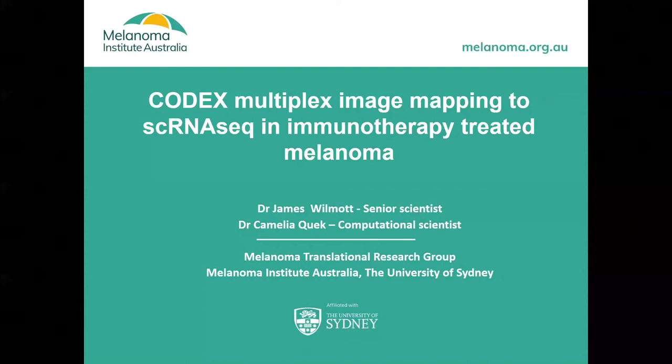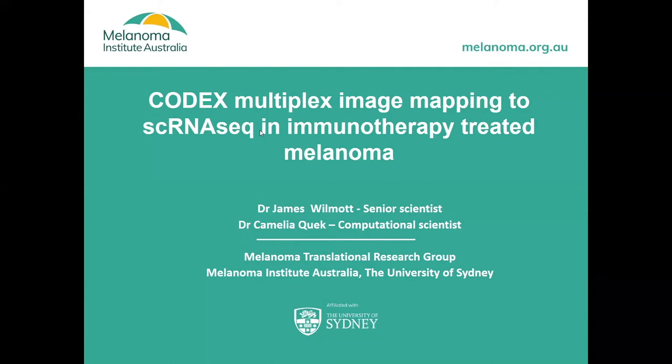Dr. James Wilmot is an NHMRC investigator fellow based at the Melanoma Institute Australia in Sydney. He has his BSc and PhD from the University of Sydney, and he's going to give us an overview of his work on the CODEX system. Today I'll be talking about how we've been using the CODEX multiplex imaging system and how we've been trying to combine that with single-cell RNA-seq data to better understand the tumour microenvironment of patients treated with immunotherapies.